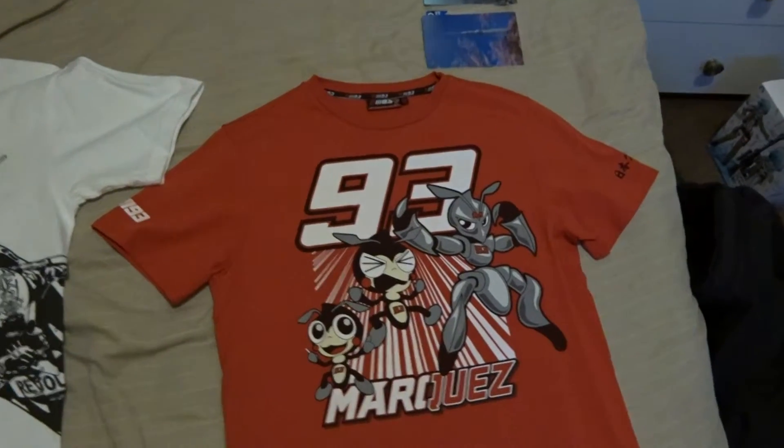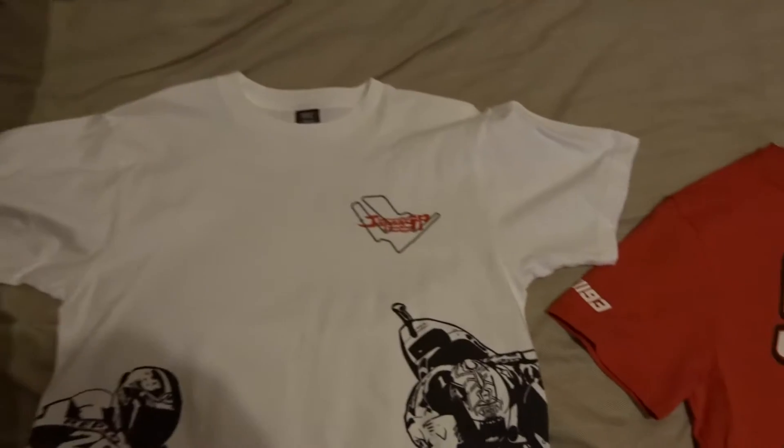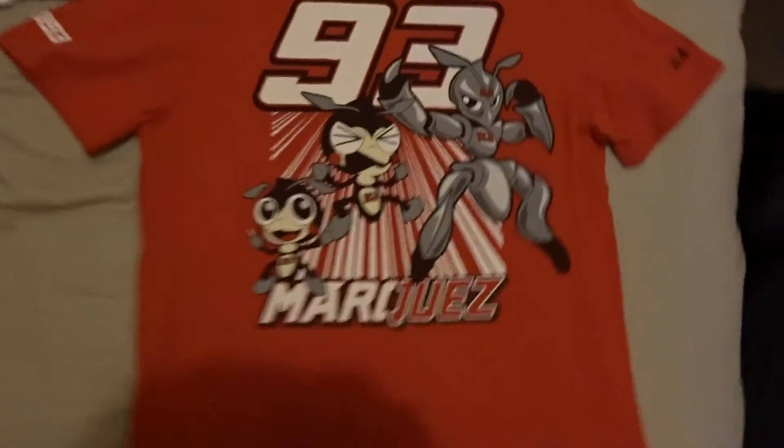There's also this jacket that I got while I was in MotoGP — the Grand Prix of Japan. As well as those, there's also this Marquez t-shirt that I got while I was there, as well as this other Grand Prix of Japan item. This one on the back is just plain — it's only got the Japan symbol on the back.